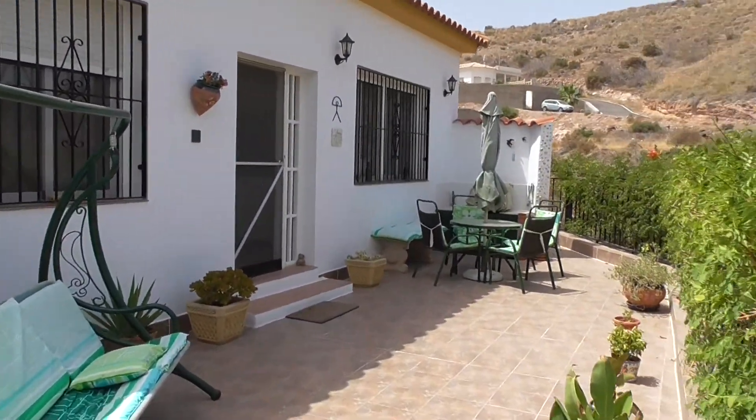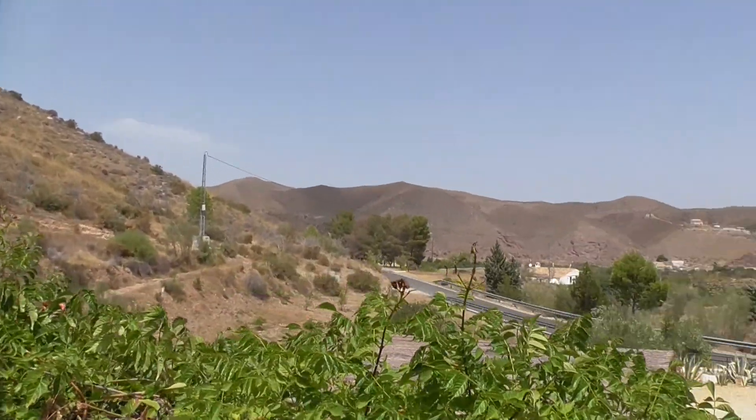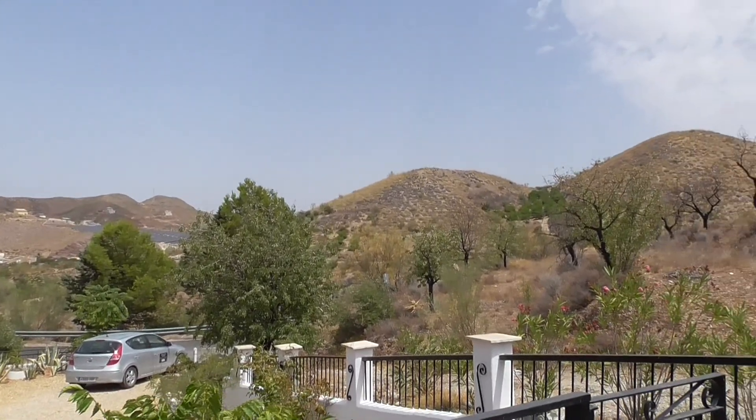Go onto the patio area. Lovely views. Mountains and solar panels. Not too bad.